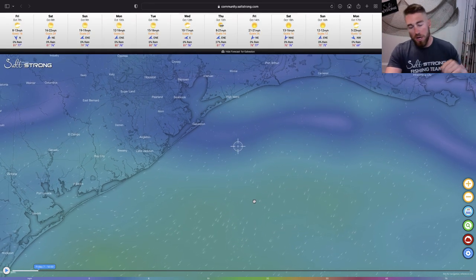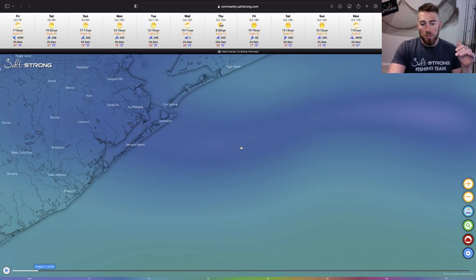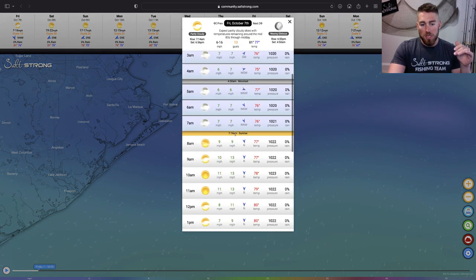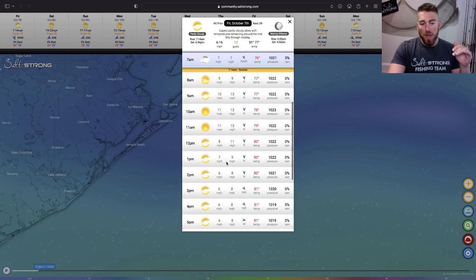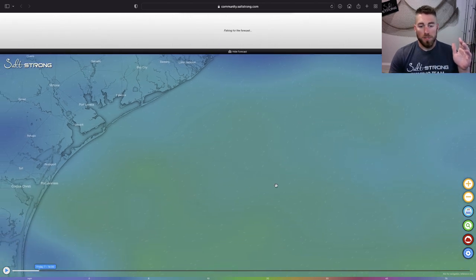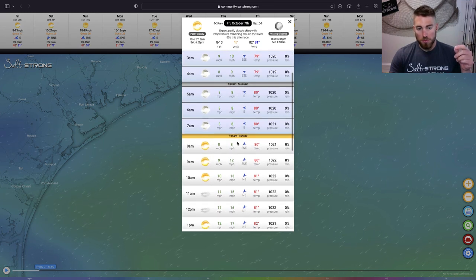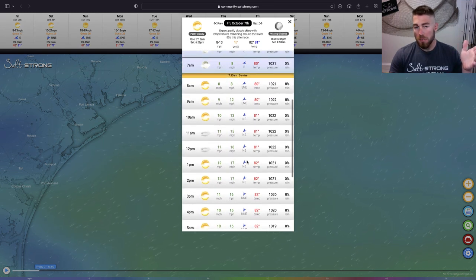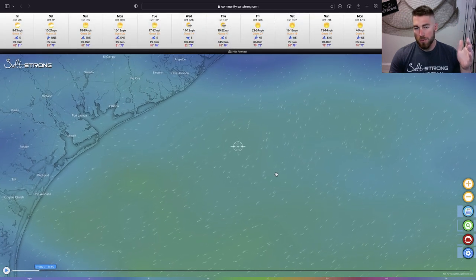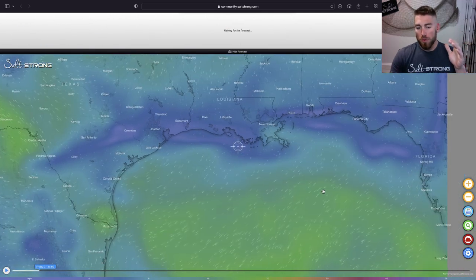If you want an actual reading on what the winds are, drop down the 'Show Forecast' button and you'll get a little crosshair in the middle of your screen. You can see what that wind rating is going to be for that specific area. Click on the time frame and scroll through to see what that reading is going to be throughout the day at each hour. Looking further south where it's windier, you can see it's a little bit windier than the previous spot — lining that crosshair up with the area you want to fish gives you exact readings for that zone.